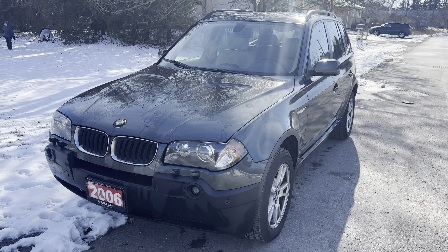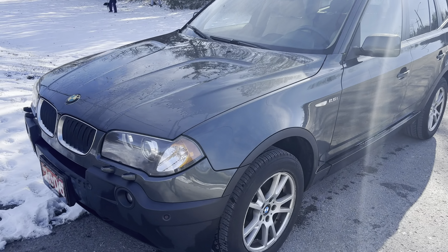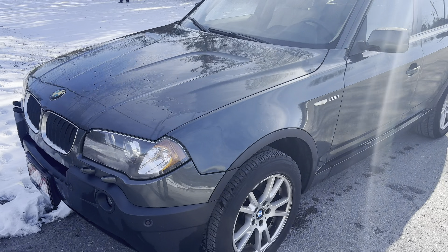Here's my 2006 BMW X3. It's a 2.5 liter all-wheel drive. It's a pretty interesting greenish gray color — I don't really see this color too often.